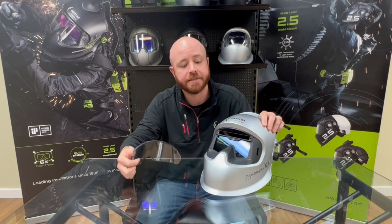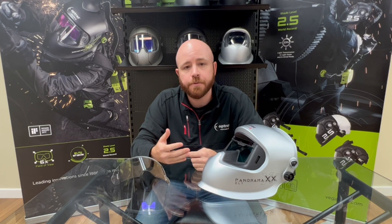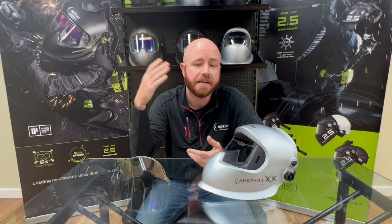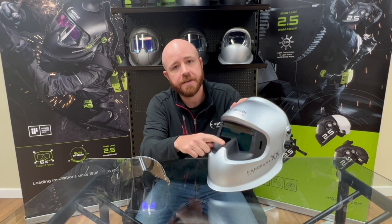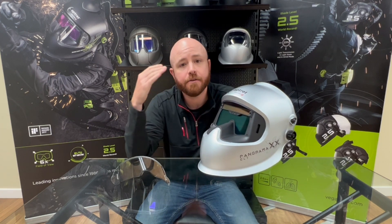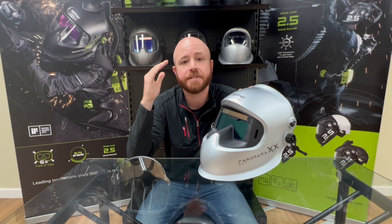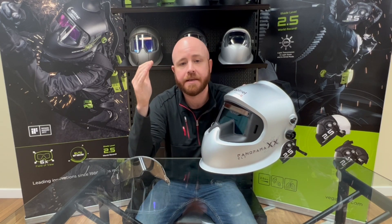One of our more popular innovations is the nose cutout in our panoramic series helmets. Most people looking to buy a welding helmet want a larger viewing area, and a lot of companies just increase the size of their lens — which only adds weight to the helmet. What we've done is add this nose cutout, which brings the lens closer to your face and increases the viewing area by over 600% compared to a standard 2x4 lens, giving you a larger viewing area without adding any weight.